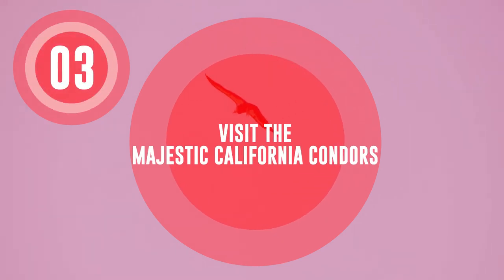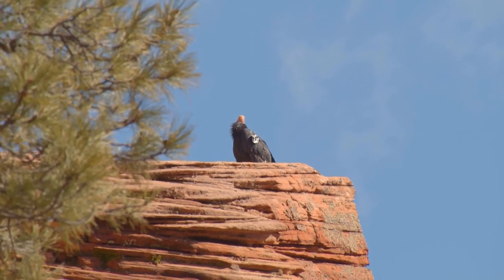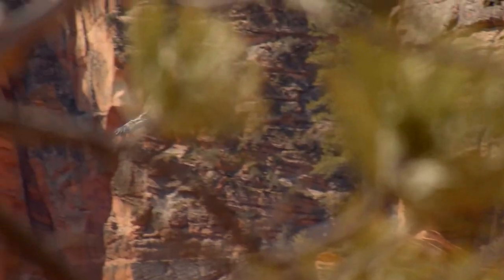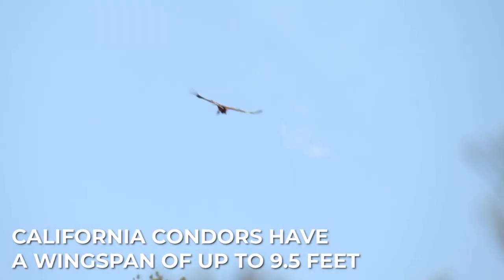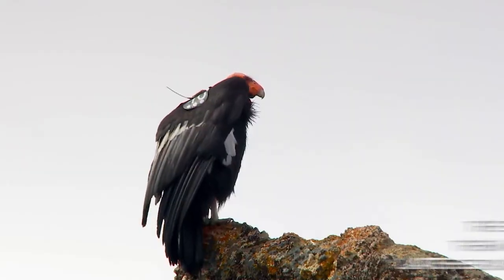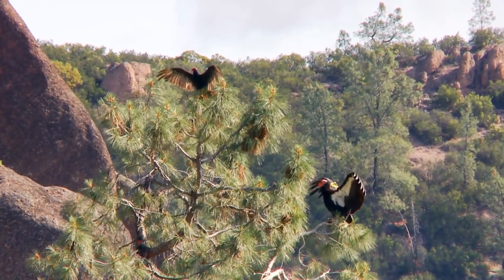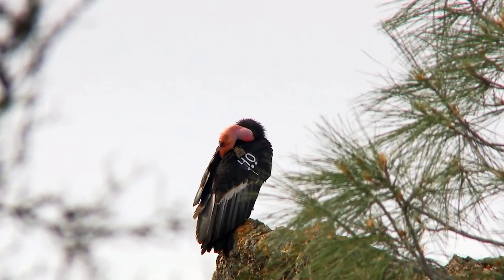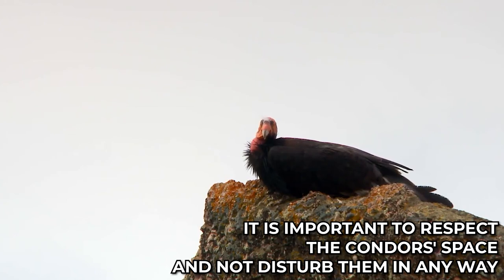Visit the majestic California condors. California condors are native to California and can be found in a few areas of the state, including Pinnacles National Park. There is only a small population in the park, so sightings are not guaranteed. These large, endangered vultures can have a wingspan of up to 9.5 feet and are the largest birds in North America. The best time to spot them is typically from late February to early May. It is also worth noting that the condors at Pinnacles are part of a recovery and breeding program, carefully monitored by park staff and volunteers. It is important to respect the condors' space and not disturb them in any way.